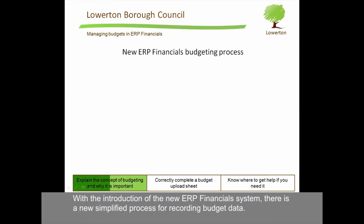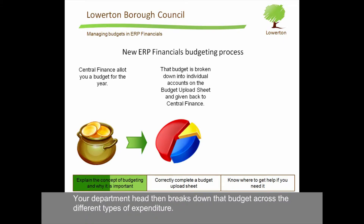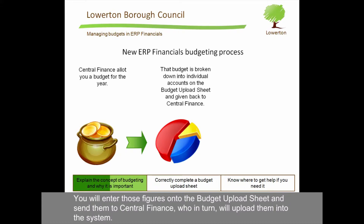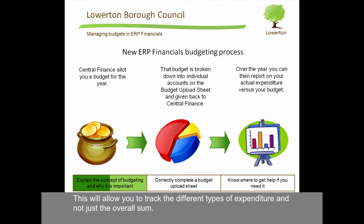With the introduction of the new ERP financial system, there is a new simplified process for recording budget data. Central Finance will allot you a budget for the year — they will only notify you of your overall pot of money. Your department head then breaks down that budget across the different types of expenditure. You will enter those figures onto the budget upload sheet and then send them to Central Finance, who in turn will upload them into the system. This will allow you to track the different types of expenditure and not just the overall sum.